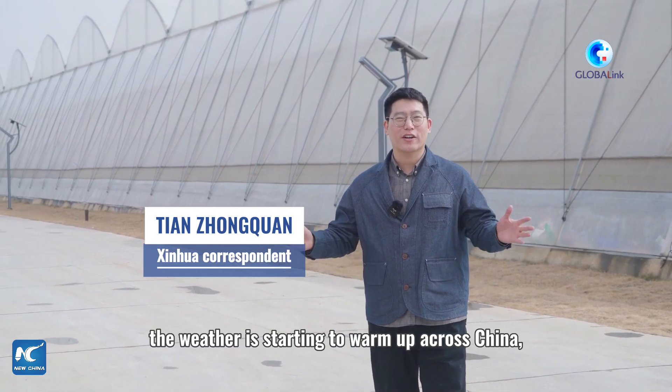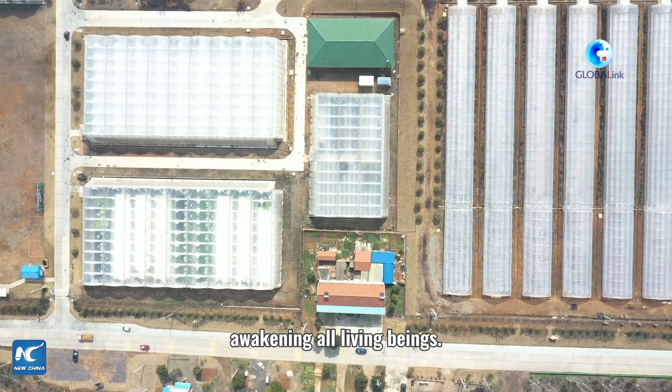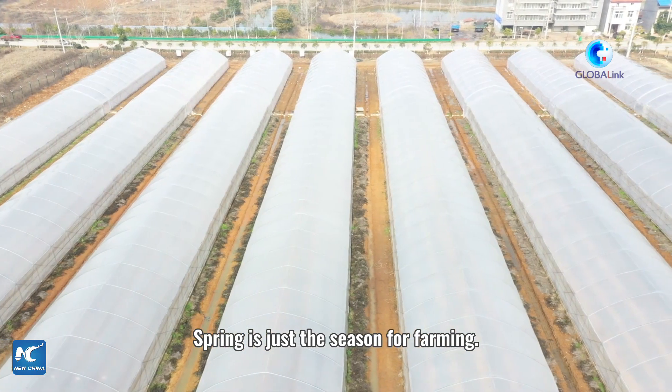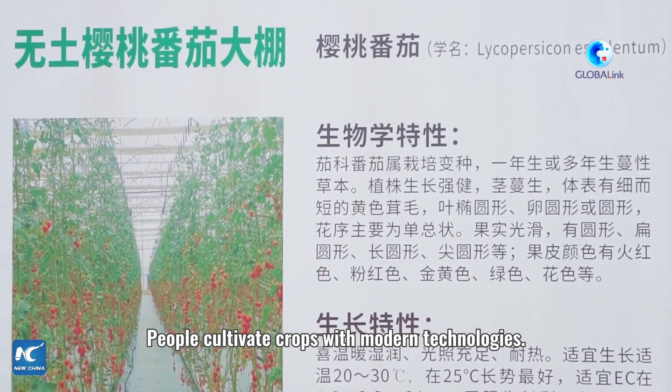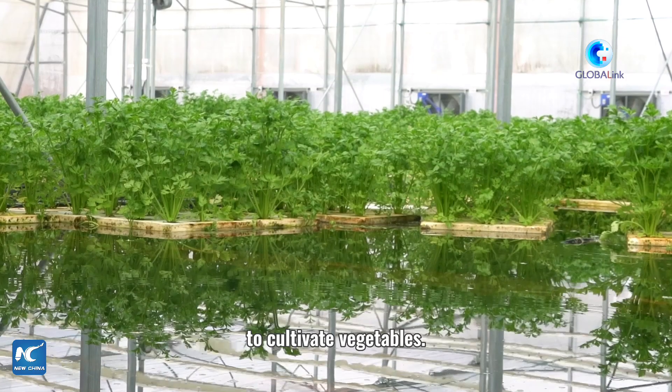Spring has come. The weather is starting to warm up across China, awakening all living beings. Spring is not just a season for farming. People are adopting modern technologies, using plant bran instead of traditional soil to grow vegetables.